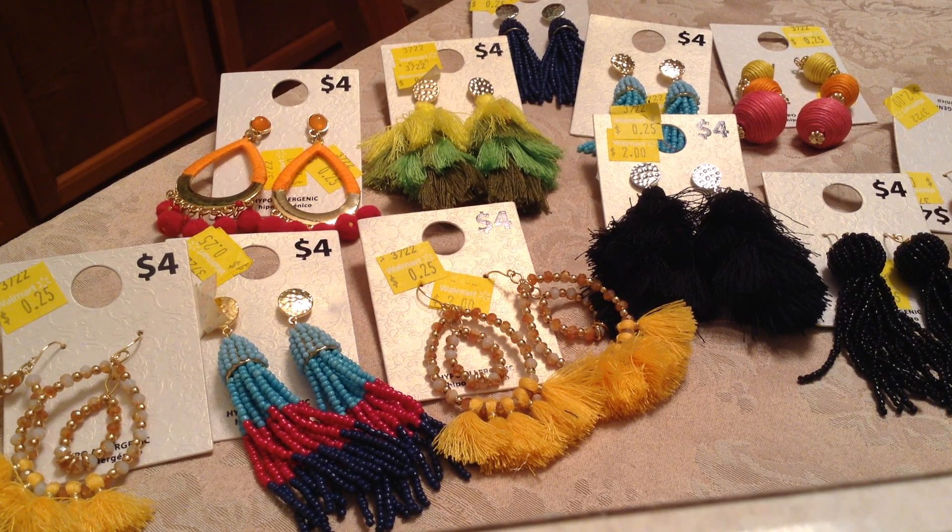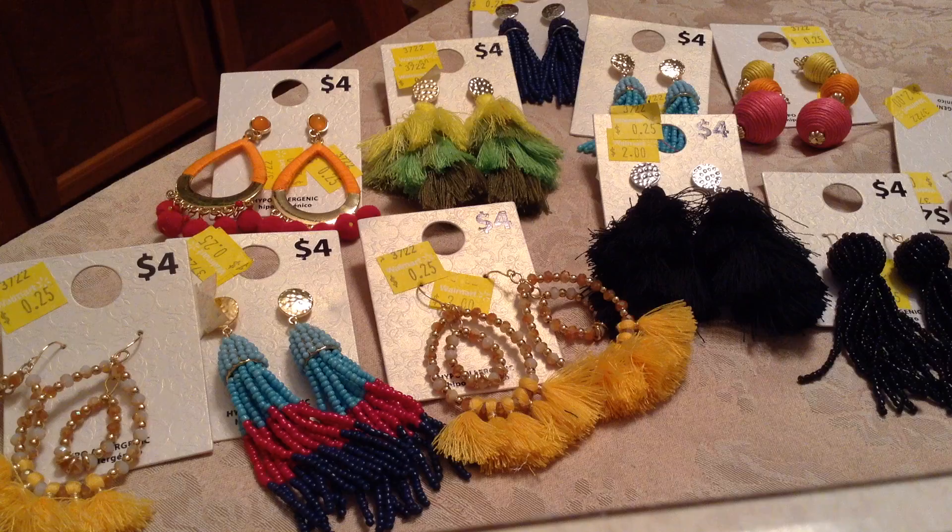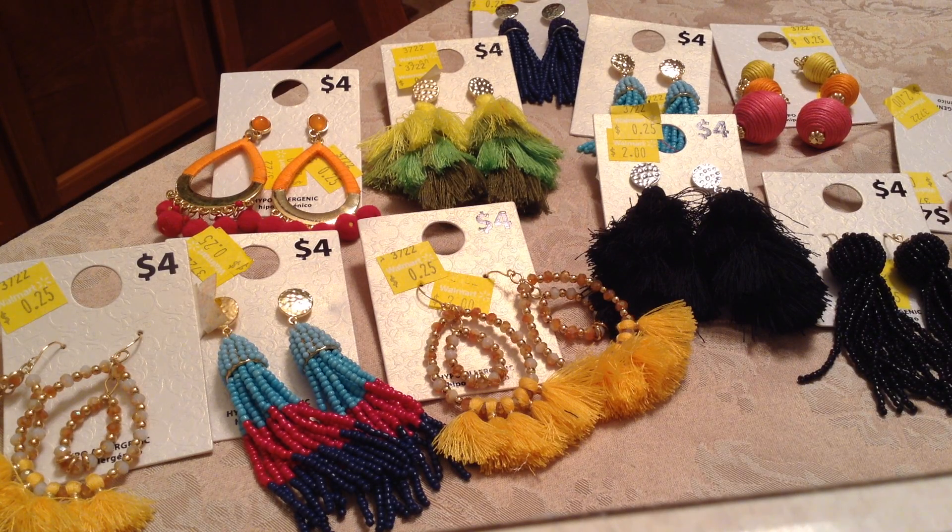Hey my YouTube friends and family, this is Sissy coming at you again with another haul. This haul was from Walmart, and guys, each of these earrings — all of them that you see — were only 25 cents each.